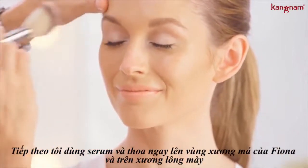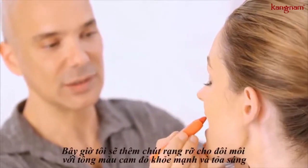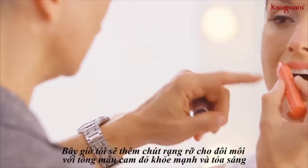I'm going right on Fiona's cheekbones and right at her brow bone, just to give a little extra light-catching pop. Gorgeous — she's got the dewy skin, the light catching cheeks and brow bone.